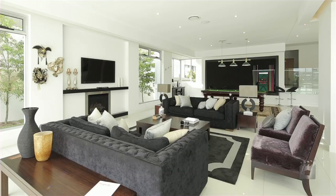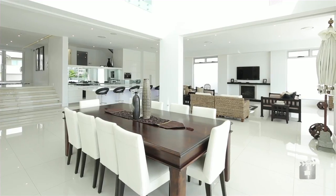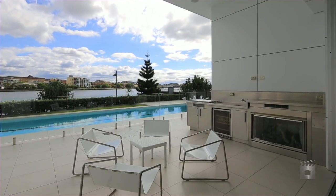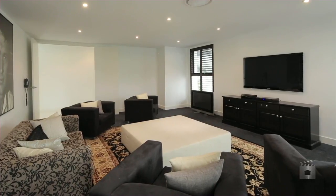Designed by renowned architect Harry Poulos, this 850 square meter home enjoys uninhibited riverfront views. With the outdoor boasting a built-in barbecue, wine fridge and gas fireplace, the internal features include a cinema, three gas fireplaces, and a multimedia purpose room.